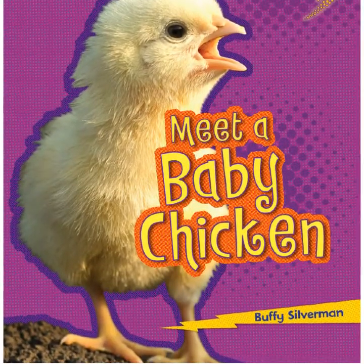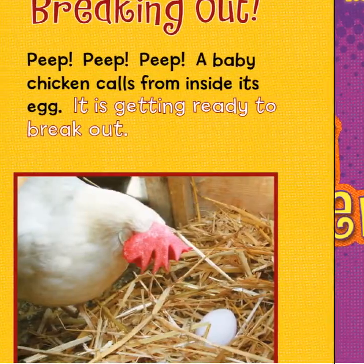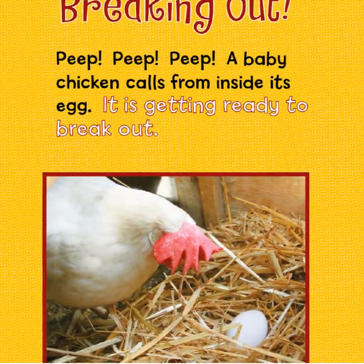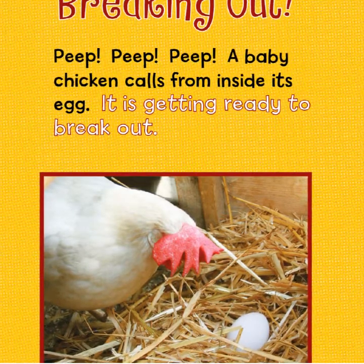Meet a Baby Chicken by Buffy Silverman. Breaking out — peep, peep, peep! A baby chicken calls from inside its egg.